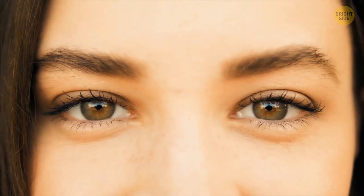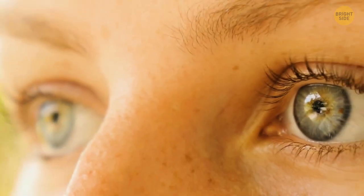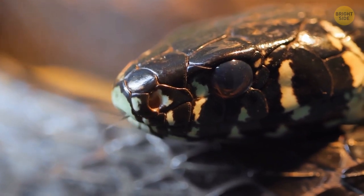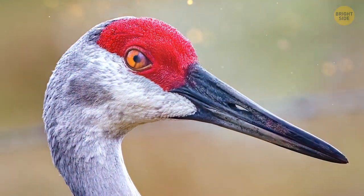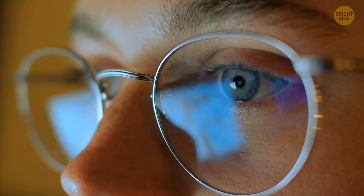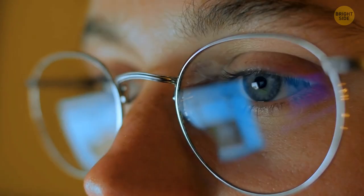Look at yourself in the mirror — right in the eye. See that little fold of tissue in the inner corner of both of your eyes? It was actually once a third eyelid, or nictitating membrane — you can see it today in snakes or lizards, for example. The third eyelid was used for the same purpose as the other two, and it could moisten the eye without obstructing the view. All we have left of it now is this tiny fold in the corner of the eye, and most likely in the future we will lose it altogether — and maybe we'll finally stop waking up with that yucky crust that forms in our eyes overnight.